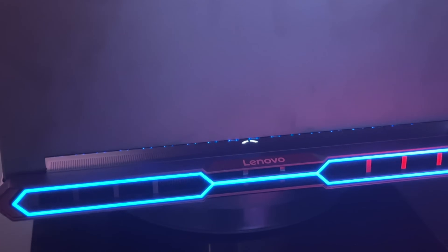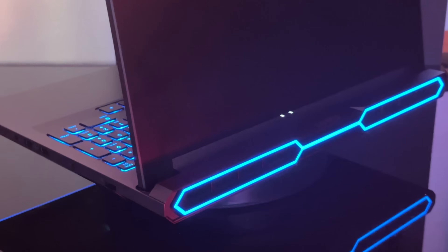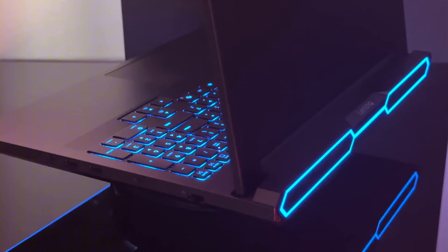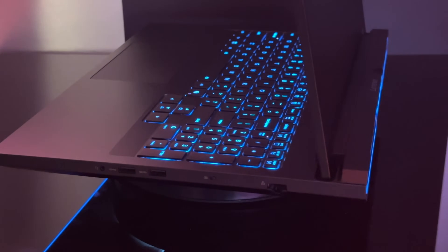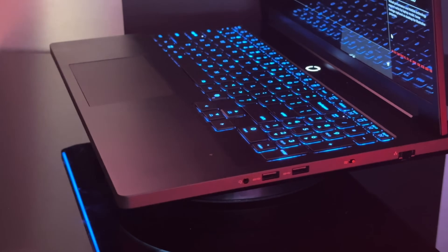Some people — there's a lot of hate going on toward the Legion Pro 7i right now. It doesn't make sense to me. Maybe it's just because it looks a little bit more subdued than the previous 2024 version.